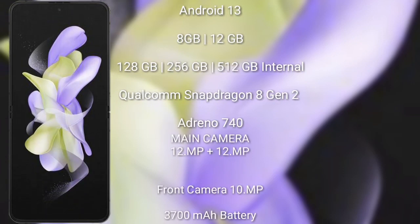The Samsung Galaxy Z Flip 5 runs on the Android 13 operating system. It comes with 8 GB or 12 GB RAM, and 128 GB, 256 GB, or 512 GB internal storage, powered by the Qualcomm Snapdragon 8 Gen 2 processor and GPU.